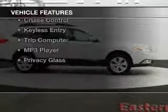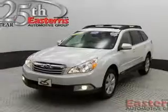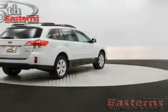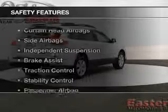The features include digital audio input, tilt and telescopic steering wheel, a spoiler, an alarm system, power seats, cruise control, keyless entry, a trip computer, an MP3 player, and privacy glass.